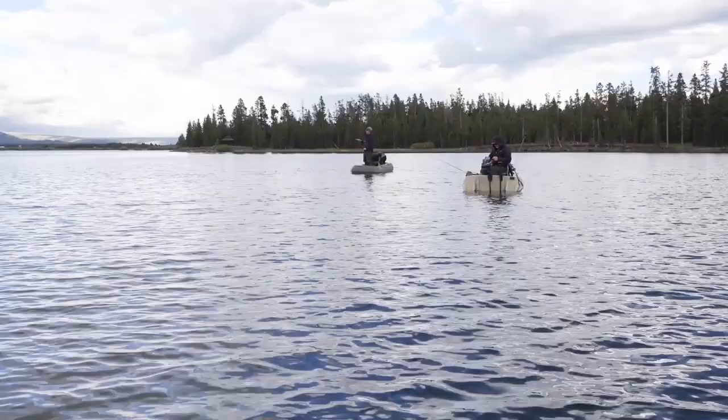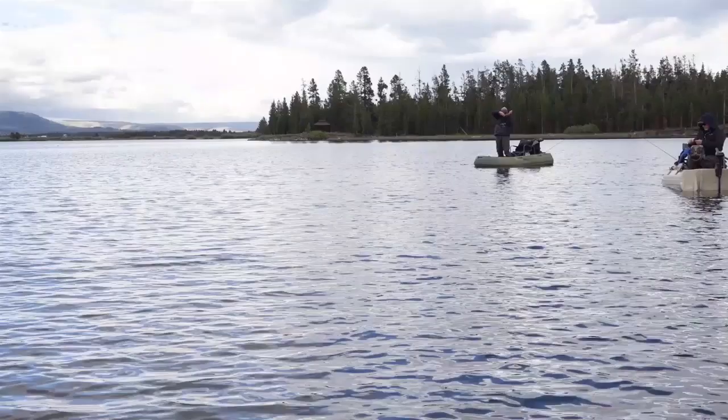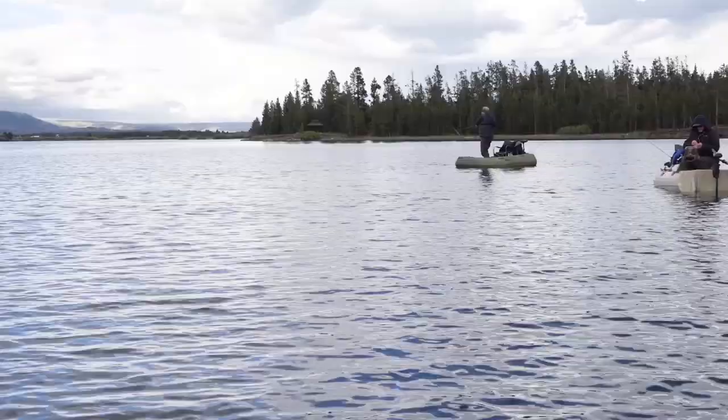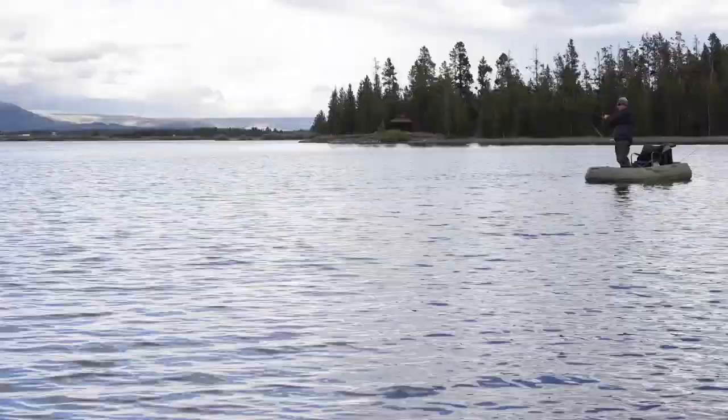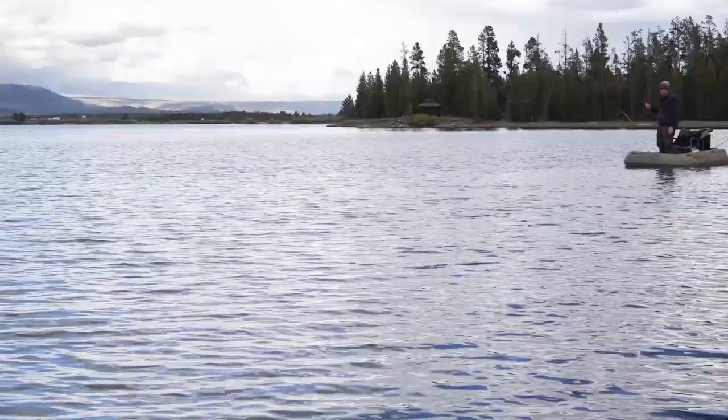A fish! Nice — that did not take long. Steve was kind enough to give me his rod, and the first cast with the red chironomid, and a fish. They're all pretty darn good fighters.